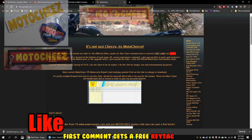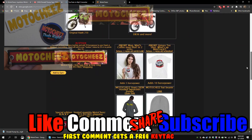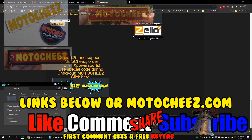Don't forget to like, comment, and subscribe — we'd love to hear what you have to say. Hit that bell for notifications on new videos. Links for products used are in the description and on motocheese.com. Thanks for watching.